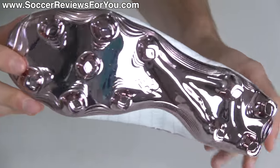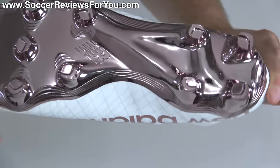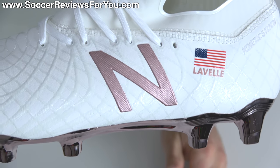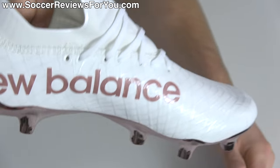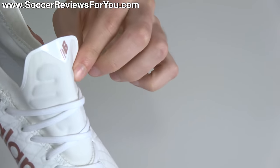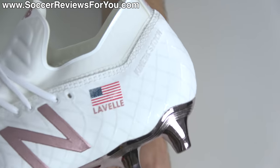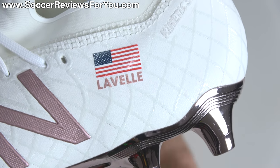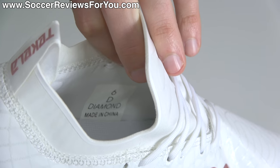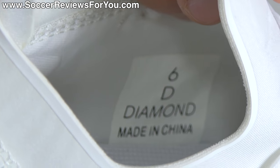They chose rose gold specifically because her name is Rose Lavelle — very clever, New Balance. I have to say the rose gold looks very good; it's an underutilized colorway in the modern football boot industry. There's a chrome wearable finish on the sole plate, and you'll also find rose gold accents for all the New Balance branding on the upper, on both lateral and medial sides, around the pull tab, the tongue, and the Tekela logo on the insole. Because this is her signature boot, they've also put her personalized customization on there — her last name and the American flag.